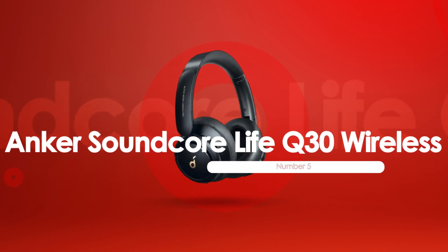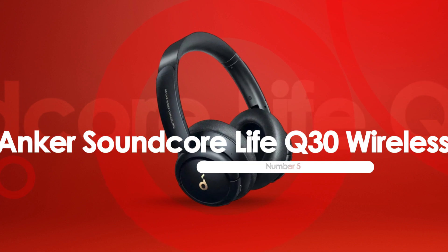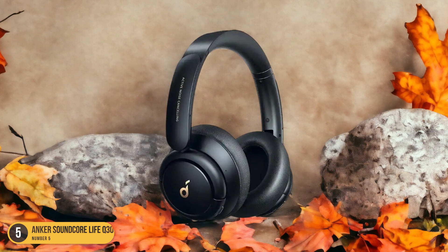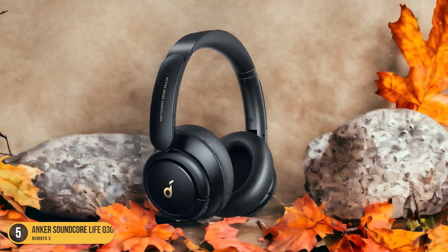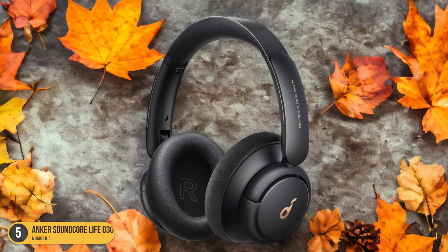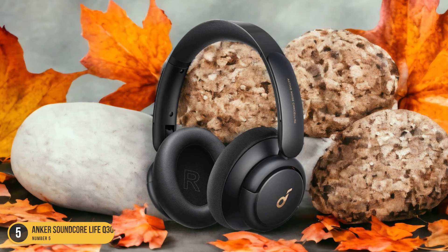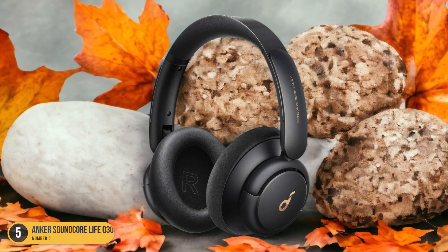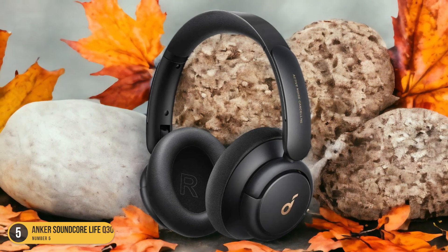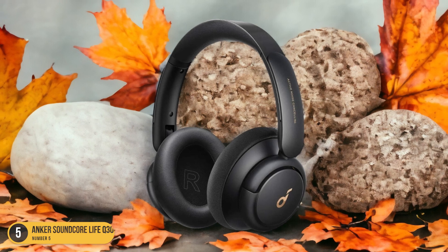At number 5, we have Anker Soundcore Life Q30 Wireless — best for noise isolation. When it comes to drowning out the world around you, the Anker Soundcore Life Q30 Wireless headphones reign supreme as the go-to choice for noise isolation under $100. These headphones are like having a personal noise-canceling force field, whether you're on a noisy train, in a bustling cafe, or just trying to focus at home. The active noise-canceling technology is like stepping into a quiet sanctuary even in the midst of chaos.